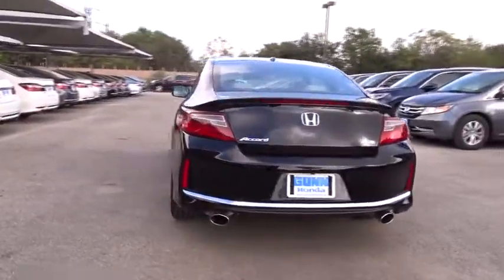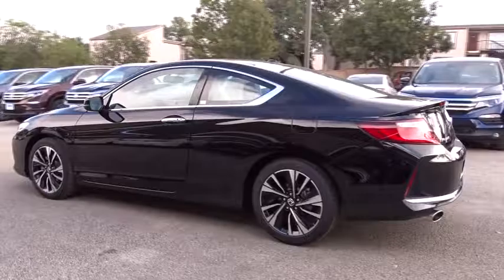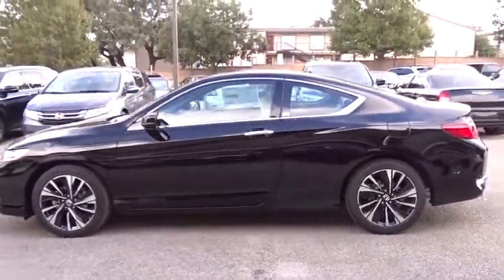Here are some of this vehicle's great options. Traction control. Anti-lock braking system. Stability control. Keyless entry. Remote engine start. Backup camera. Steering wheel audio controls. Bluetooth.